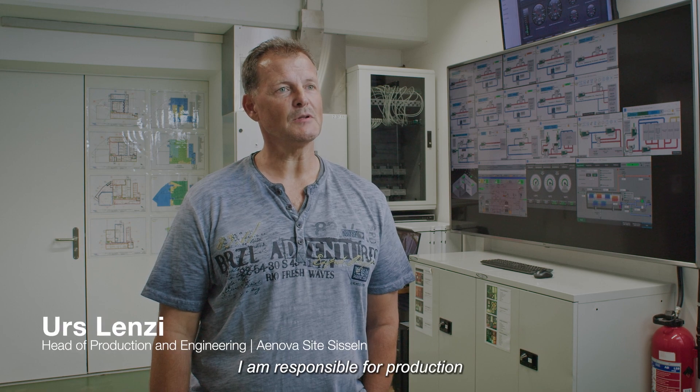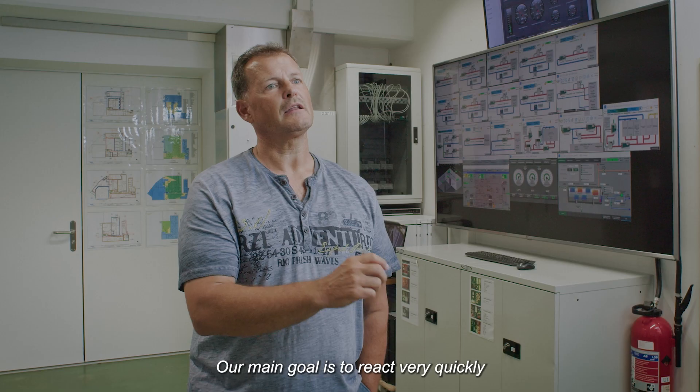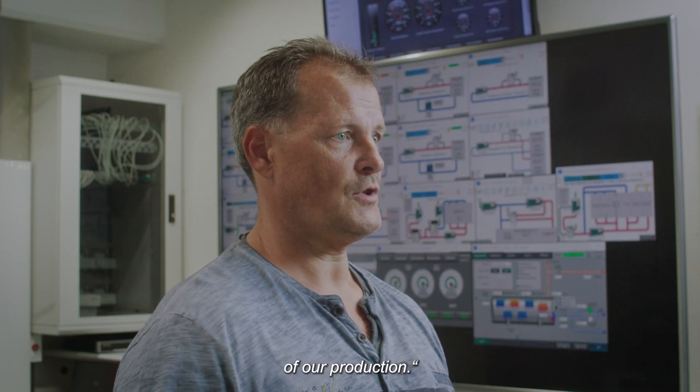I'm Urs Lenzi, I'm responsible for production and engineering. Our main goal is to react very quickly and very fast with this system, so we can reduce any stops of our production.